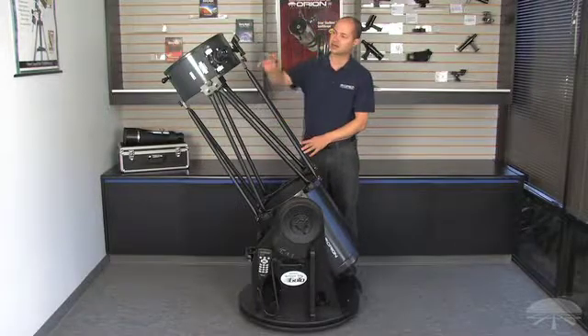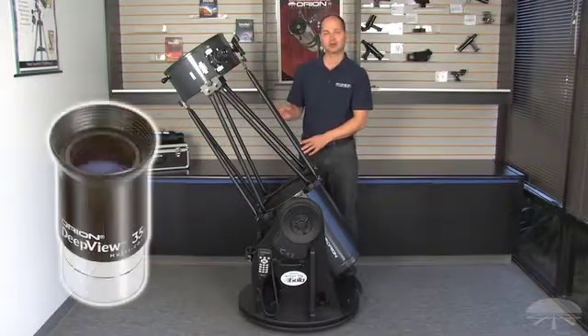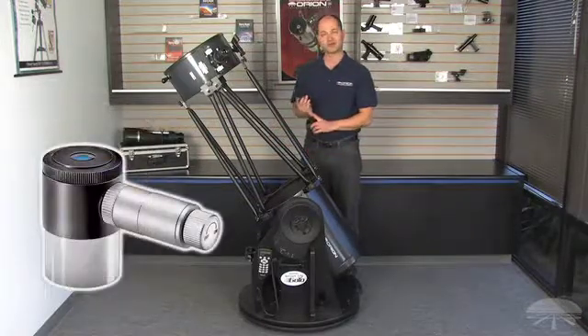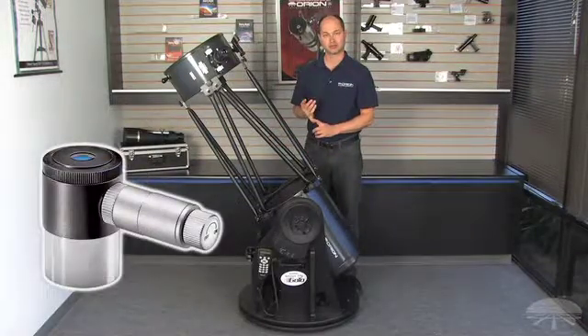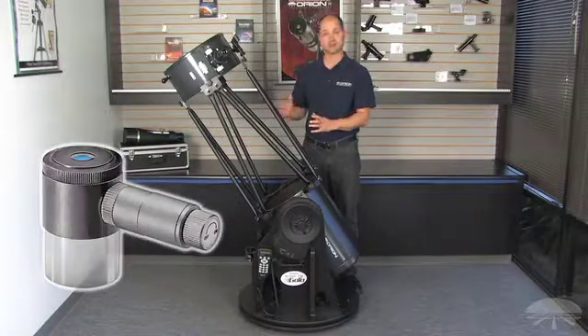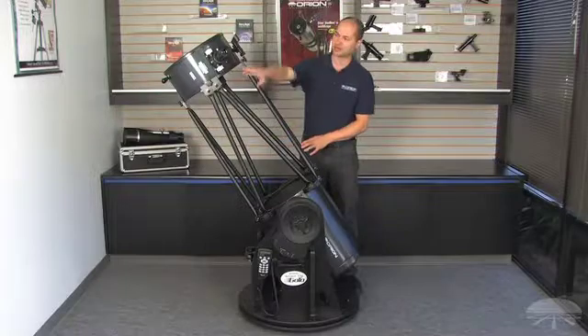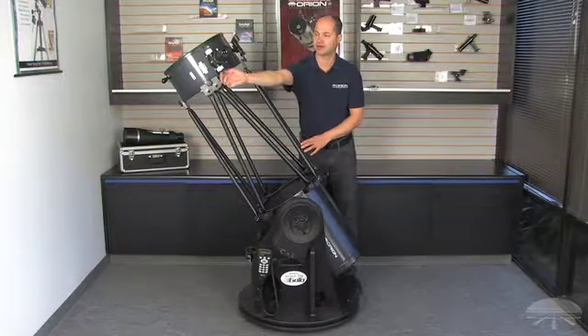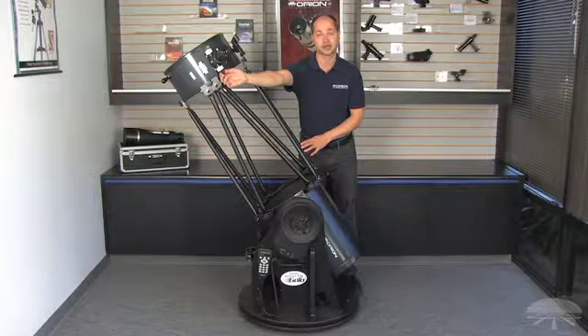It comes with a couple of free accessories. You have a 2-inch, low-power, 35-millimeter eyepiece for a nice wide field of view. You also get a 12.5-millimeter illuminated Plossl, which is very good for centering the stars during the computer alignment routine. They all fit into a 2-inch dual-speed focuser, so you get very fine control of focusing at high power.